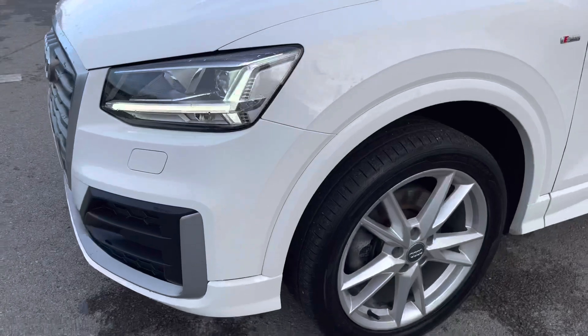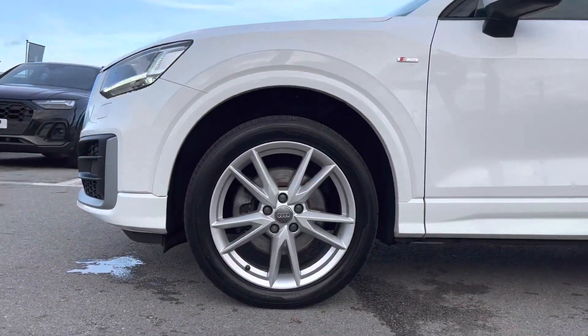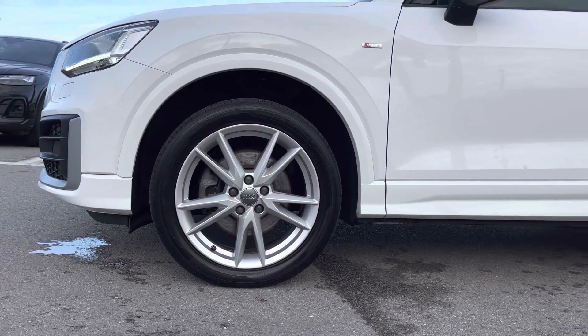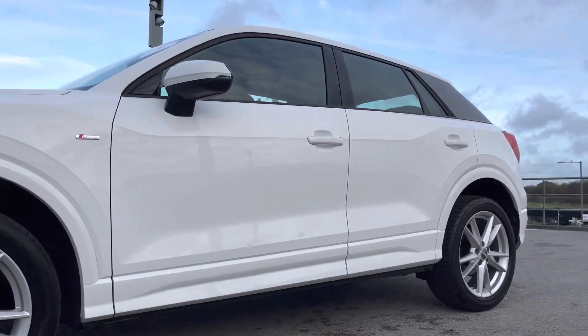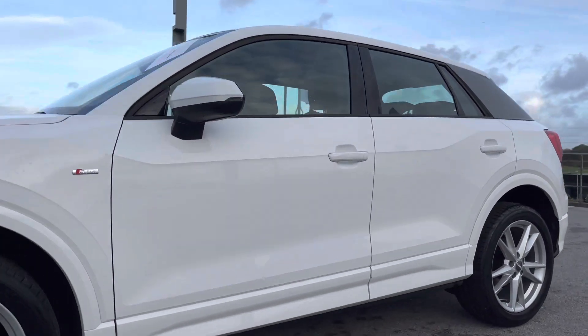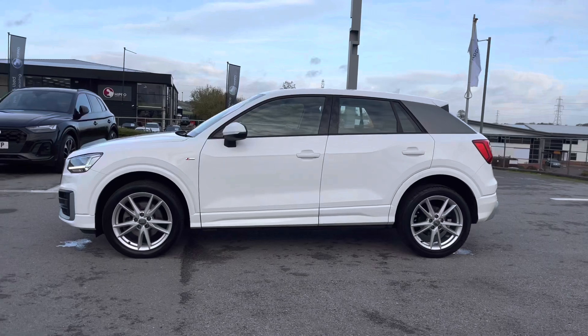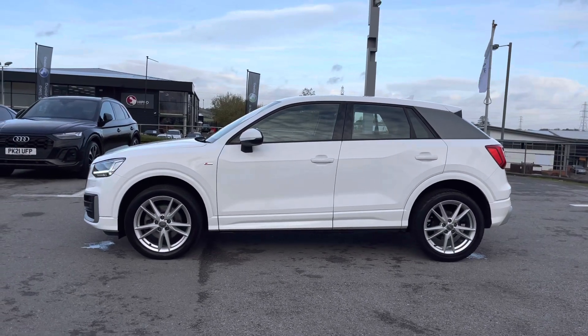Around the side of the vehicle we've got the absolutely superb 18 inch 5-spoke wide design alloy wheels which look absolutely incredible out on the road. The S-Line badge is on both wings, as well as the electrically adjustable door mirrors which are also heated — perfect for those winter months so you won't have to defrost them yourself.